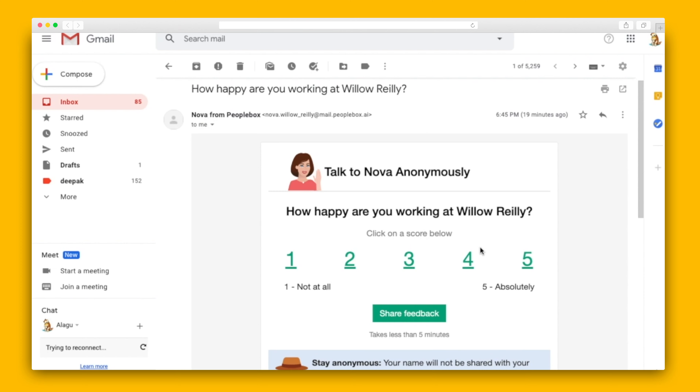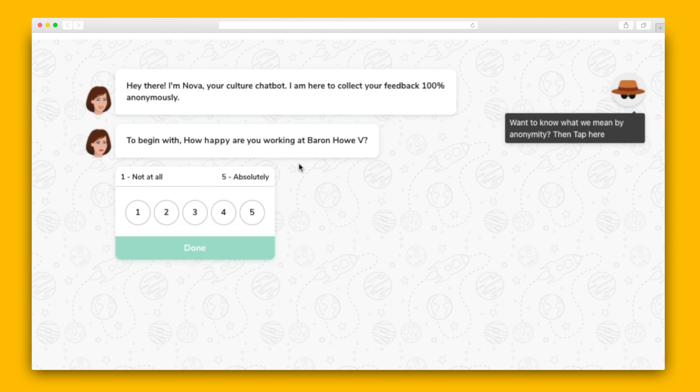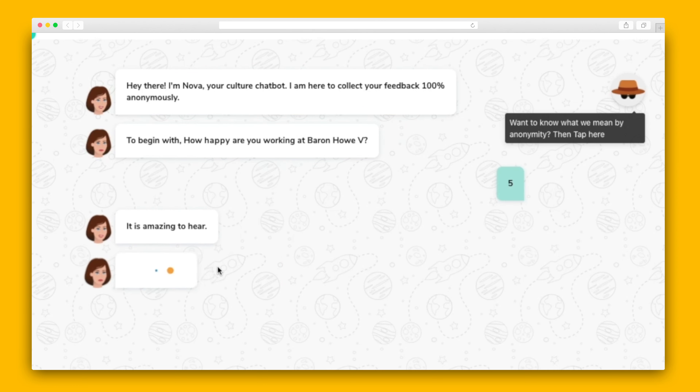Once you send out your survey, here's what your team members will receive. The correspondence takes place through a chat box, NOVA, which will guide the employee through the survey and collect their responses. Plus, reminders will automatically go out to your employees to increase participation.